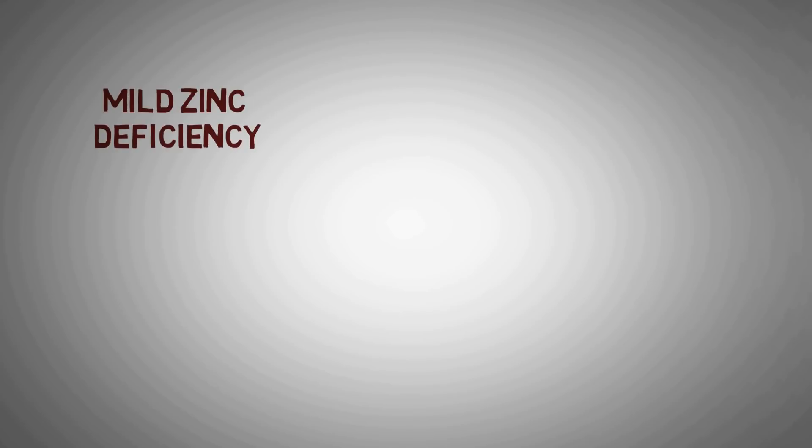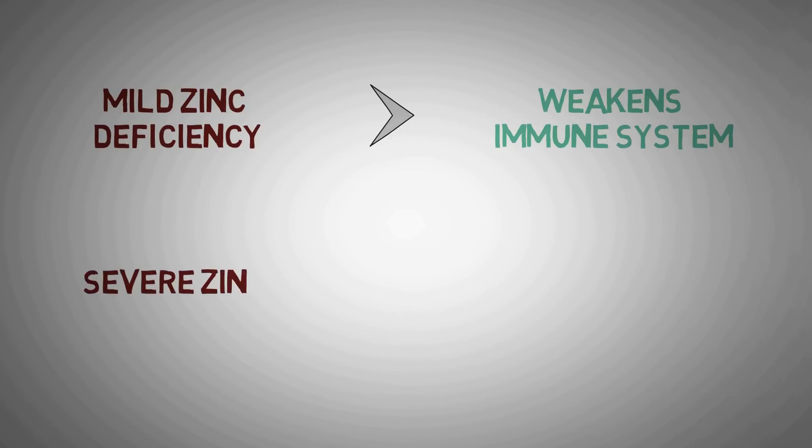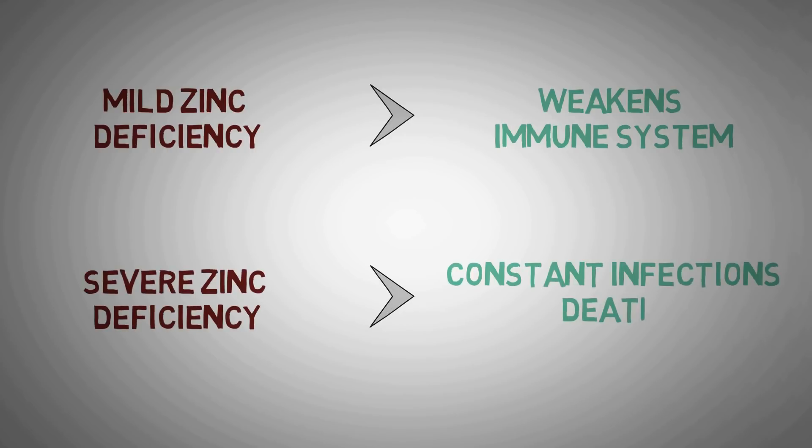Even mild zinc deficiency can weaken the immune system, whereas people with severe zinc deficiency suffer from constant infections that could even lead to death as early as 25 years of age.